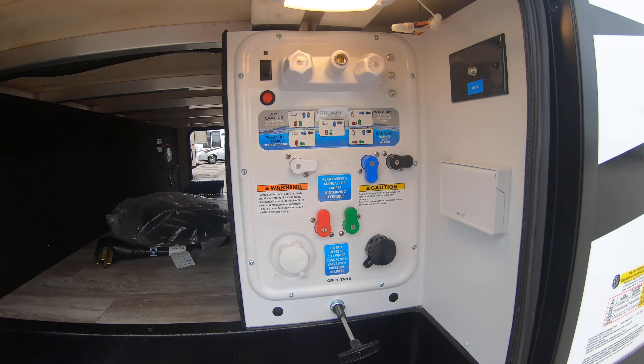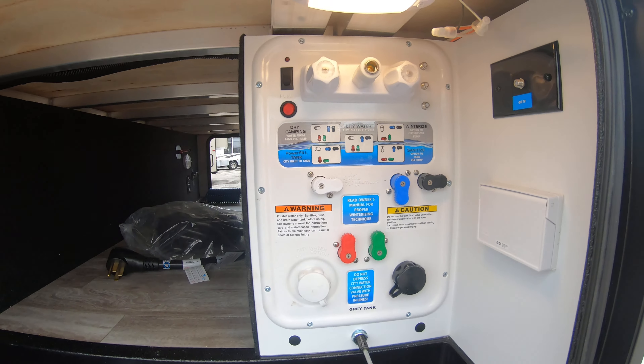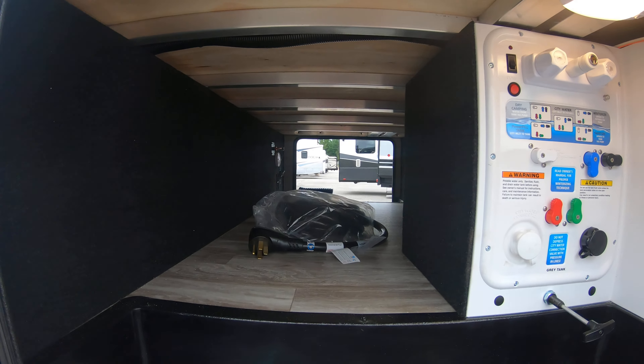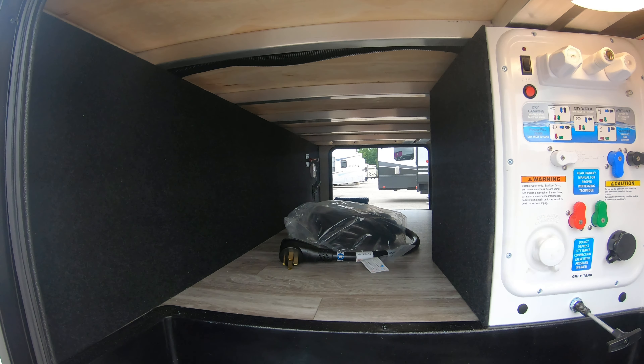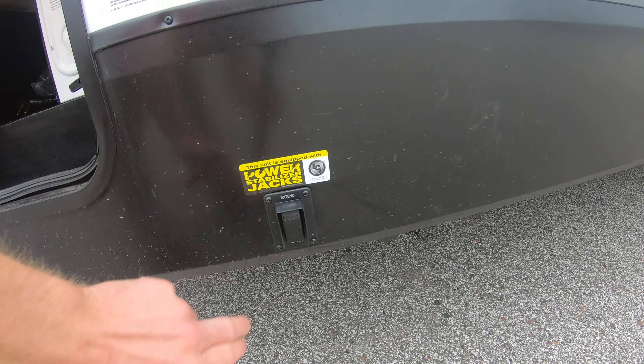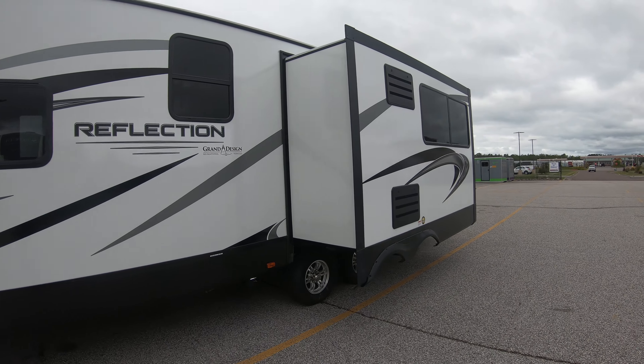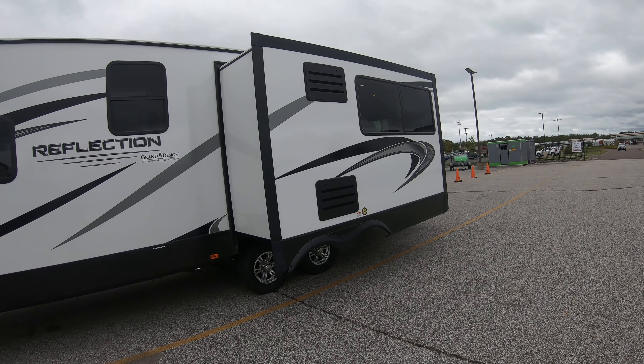One of the best features about Grand Design is the very well-labeled hookups — pole valve right there, as well as hot and cold. There's a shower, motion sensor lights, and you can see the aluminum frame construction through this pass-through. This one is also going to have stabilizer jacks that are electric.